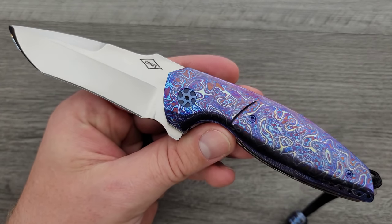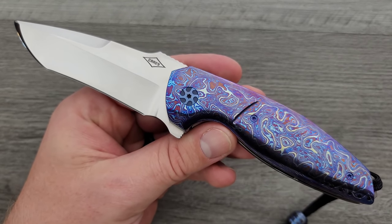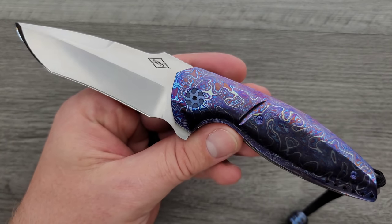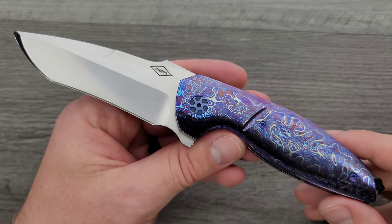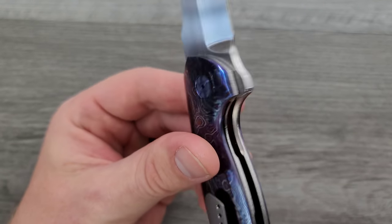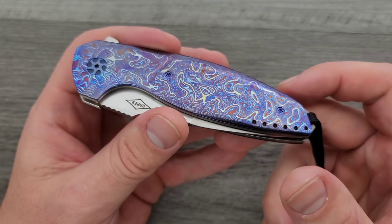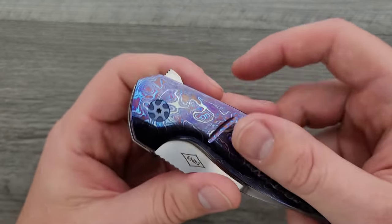Blade steel is RWL34, which is very similar — very, very similar to CPM154. It's actually one of the steels used in Damasteel, in combination with PMC27. Very performance-oriented and certainly a steel that a lot of custom makers use. Timascus — folded and layered titanium — that's going to be really durable. The liners are titanium, very durable. This is a hundred percent a knife that is beautiful and most likely meant to end up as part of somebody's collection. But if Scott decided to take it out and use it and beat on it, would it hold up? Yeah, absolutely.